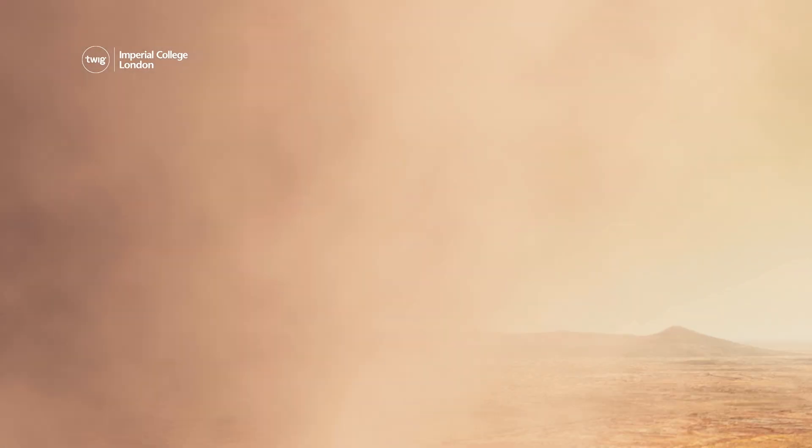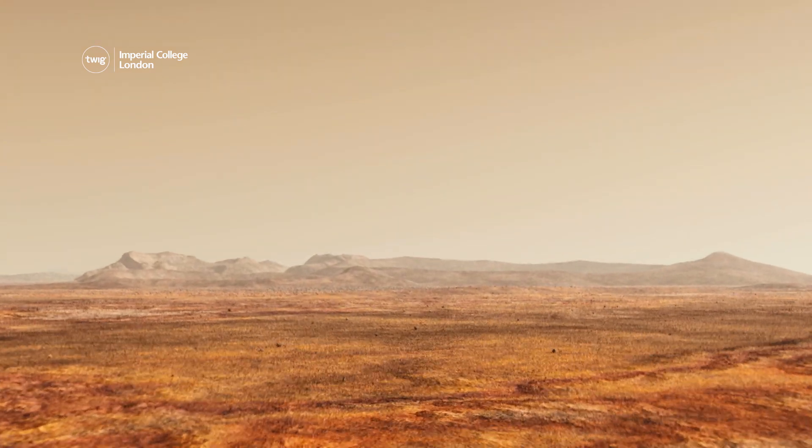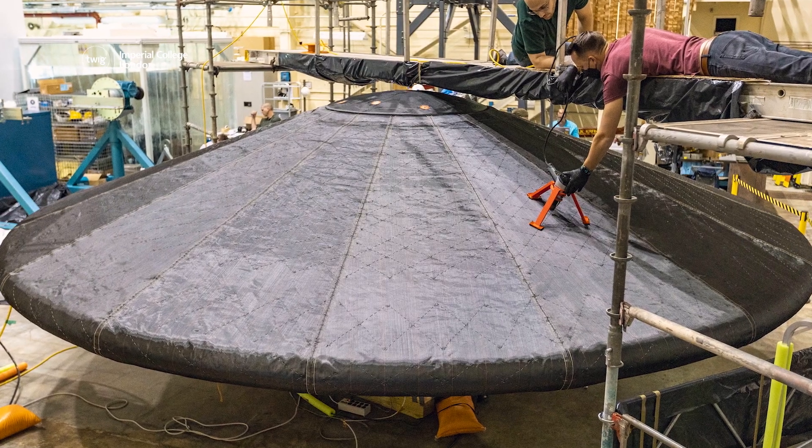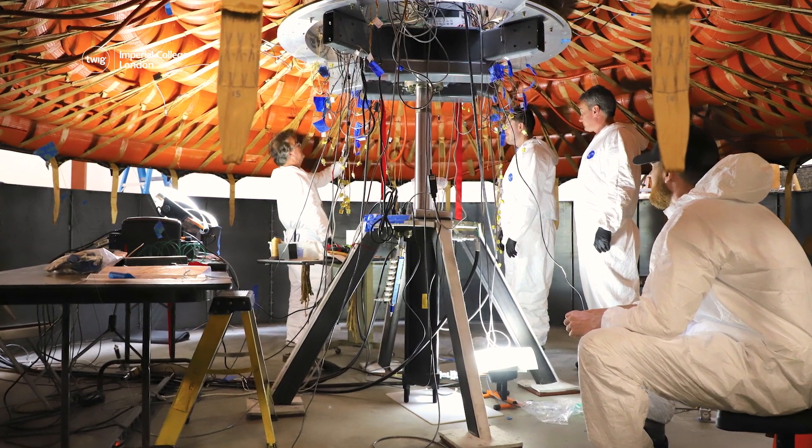Next up, NASA is planning to send humans to Mars, but for the astronauts to arrive safely, they will have to pass through the planet's atmosphere, which will cause the spacecraft to heat up to 1,648 degrees Celsius.